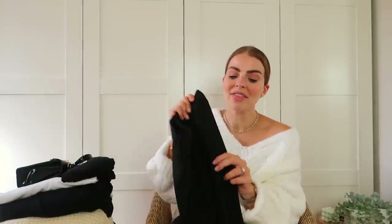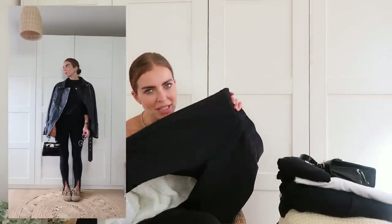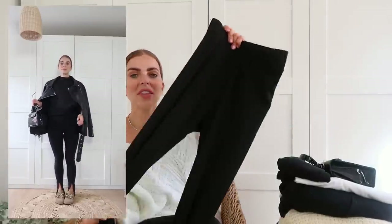Next are these split-leg leggings, which I absolutely love. Whenever I wear styles like this with a zip hem you all go insane for them, and I found this really affordable pair at H&M. They're such nice material — not thin or cheap feeling at all, super soft and sleek. They almost look like a trouser because of the seam down the front and a lovely elasticated waistband that really sucks you in. They're not see-through and they look really lovely on.